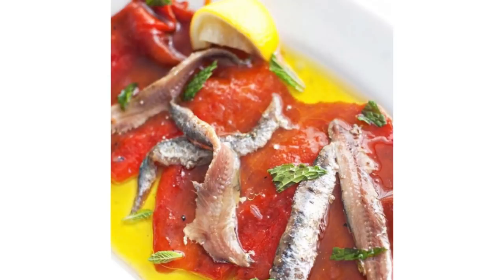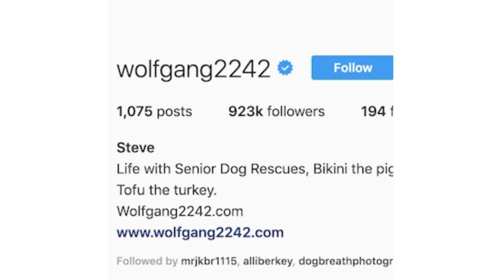This is actually dog related. Wolfgang2242 is one of my favorite accounts ever. This guy Steve does senior dog rescue, and he's got at any given time at least a dozen senior dogs that he's rescued. It's just the most inspirational — it's just incredible.